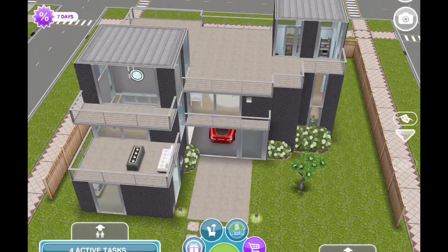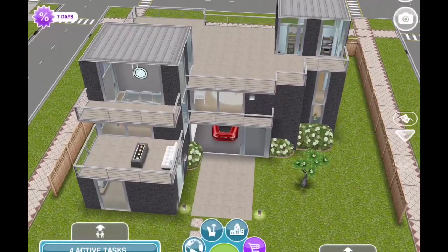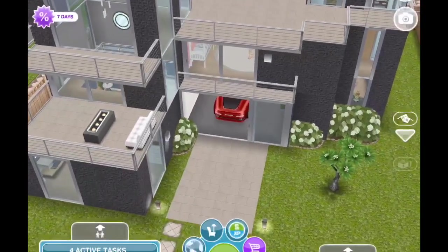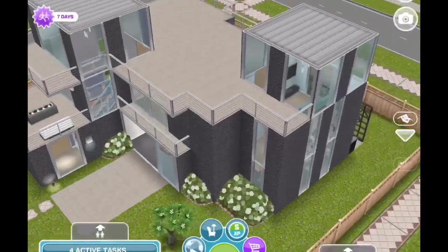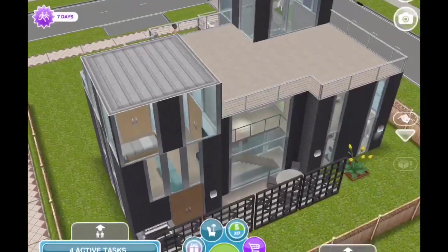Hello there everyone and welcome back. Today I have a request for you. Ryan's Ravioli requested that I build a very modern home for a family of four that has a teenage girl and teenage boy. It's definitely very modern and I have done this style a few times, especially on videos.